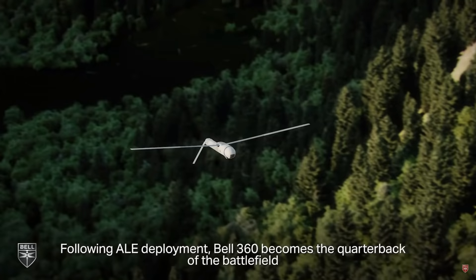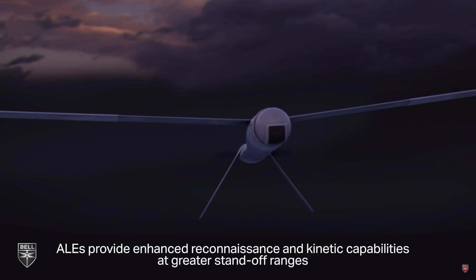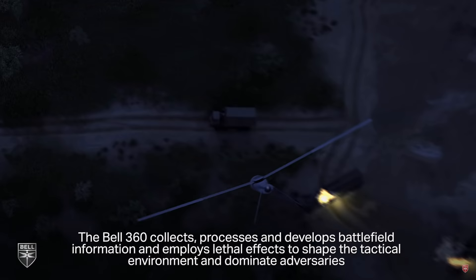It's not yet clear whether Bell is going to have the main gun stow when not in use, as the Comanche did. The third major point is the retractable undercarriage. Although it adds weight and complexity, the use of retractable gear on both the Comanche and the Invictus is consistent with reducing overall RCS, visual signature, and drag.